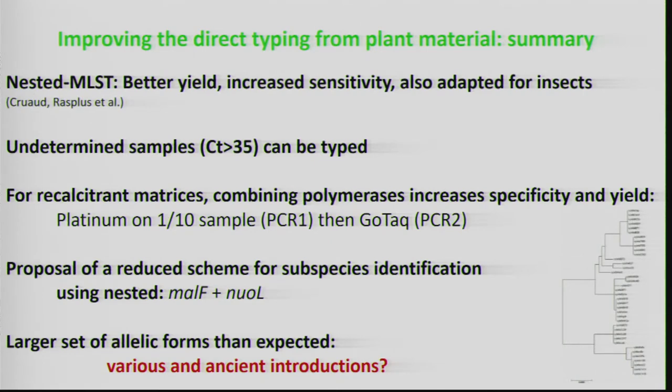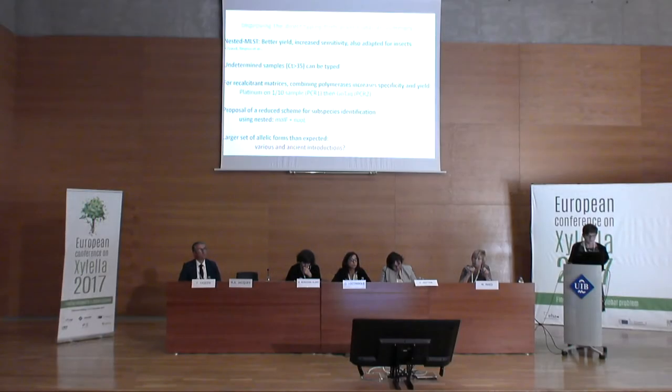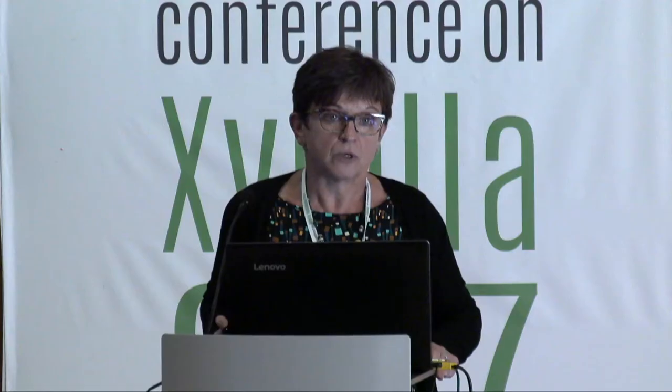We also proposed a reduced scheme based on efficiency of this nested MLST: using MALF and NOL genes for subspecies identification. Using this method on all 300-plus samples, we found a larger set of allelic forms than previously expected, suggesting we may face various introductions, likely more ancient than previously thought for France. I'd like to thank Sophie Sebron, who did most of this work, the funding partners, our colleague Leticia Hugo from Conservatoire National de Corse, François Casabianca from INRA, and our colleagues from ANSES.